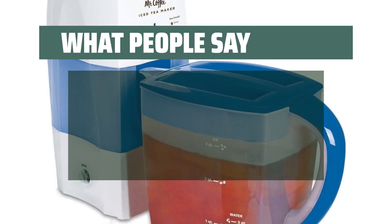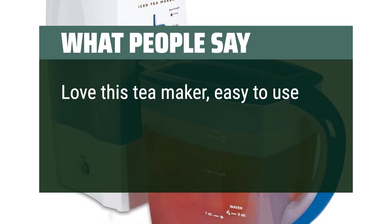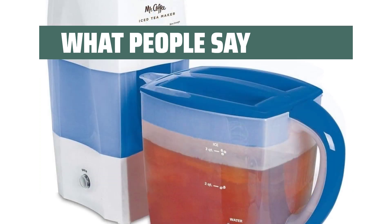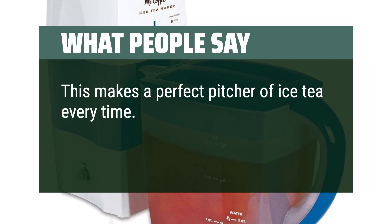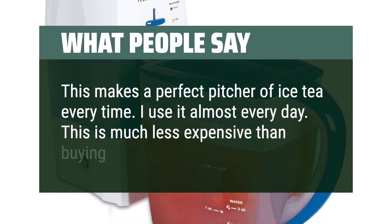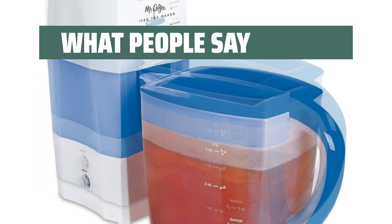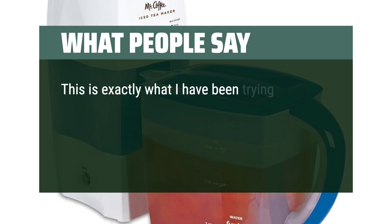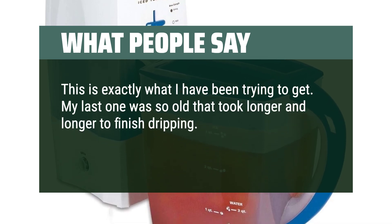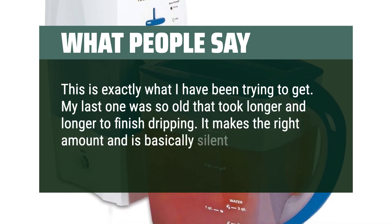What people say: Love this tea maker, easy to use. Makes great iced tea and pitcher included. This makes a perfect pitcher of iced tea every time — I use it almost every day. This is much less expensive than buying ready-made tea. This is exactly what I have been trying to get. My last one took longer and longer to finish dripping. It makes the right amount and is basically silent.